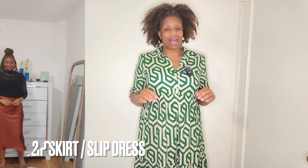Next is slip skirts. You cannot go wrong with slip skirts. I have quite a few in my wardrobe. If you're not a slip dress kind of girl, that's okay — a slip skirt works just as well. Slip skirt or slip dress, they're essentially one and the same.